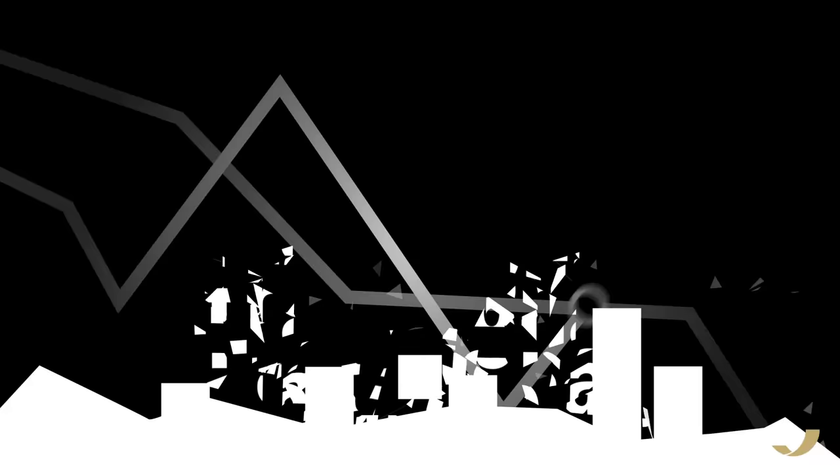Break free from the traditional sources of income and give your clients' portfolios the alternative they deserve.